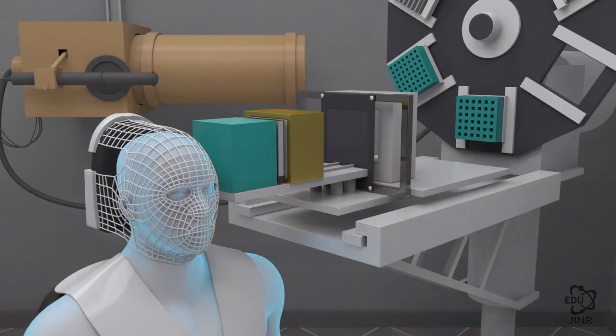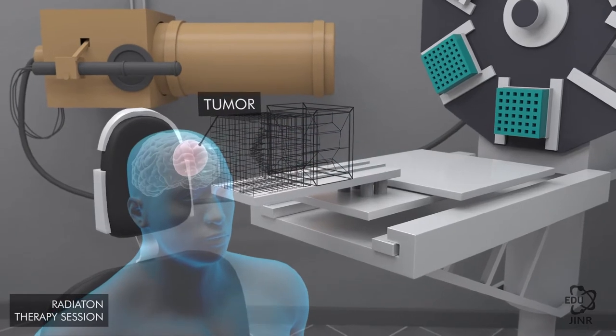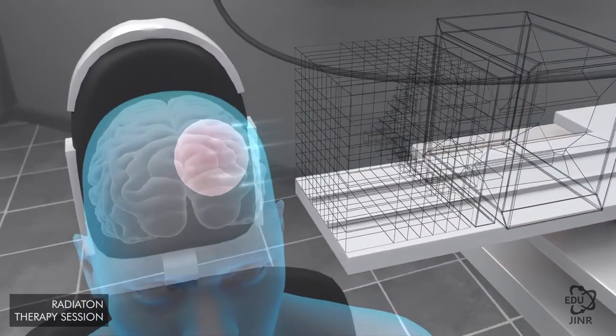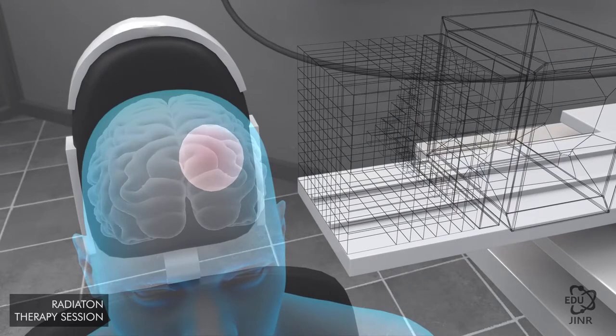We expect it to be replaced with a modern cost-effective superconducting cyclotron. Experiments and treatment of patients will be carried out based on more advanced technology.